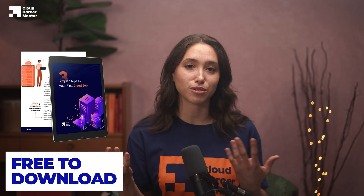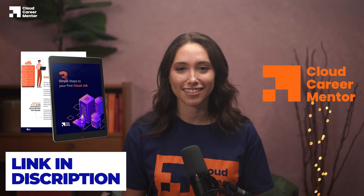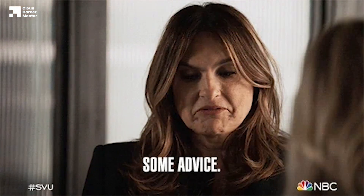Speaking of learning plans, if you want to follow the same learning plans that hundreds of students have used to get their first jobs, download our free guide that walks you through the three simple steps to get your cloud job — it also covers the most common mistakes beginners make so you can avoid them. The link is in the description below. Another downside of free content is that it's very difficult to judge the quality of the advice being given out.